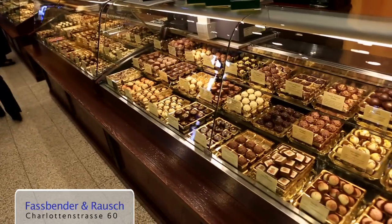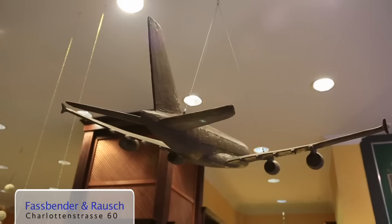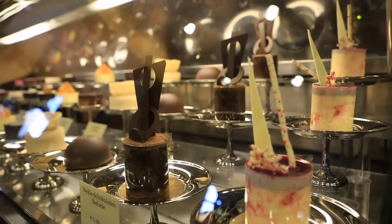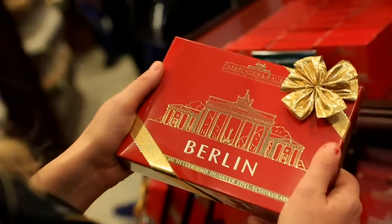I'm in Fassbender and Rausch, one of Berlin's oldest chocolate shops, which is renowned for the breadth and deliciousness of its products. Don't forget to visit the cafe upstairs — there's a secret entrance at the back of the store. This is absolutely a Berlin don't miss.